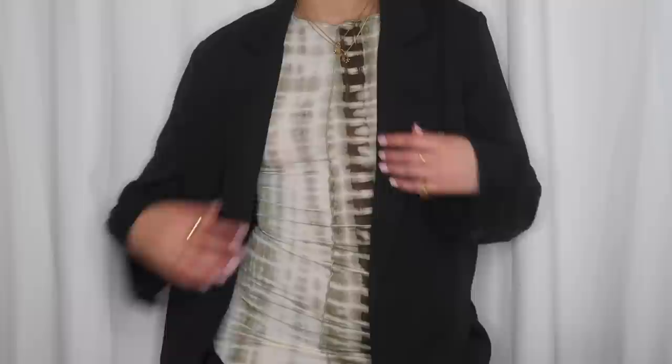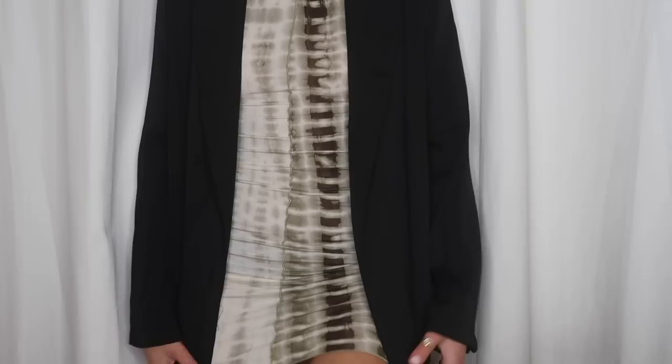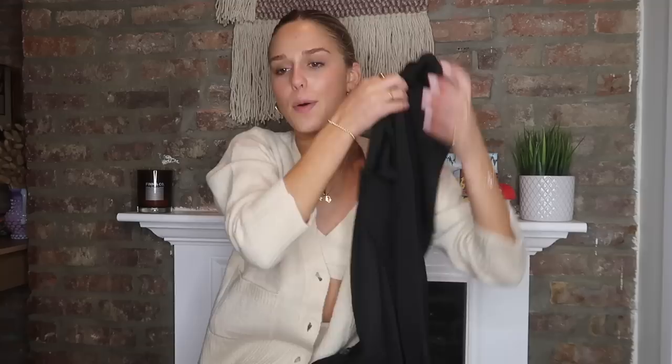Next is a huge fall essential — I can't believe I didn't already have one of these. It's just a silk-like black blazer, and I think it's perfect to add to any outfit. I have one other black blazer but it has a print on it, it's velvet, and it's kind of extra — it can't go with every outfit. But this is now my essential black blazer. It's super cute. You can dress it up, dress it down. Great for all occasions.